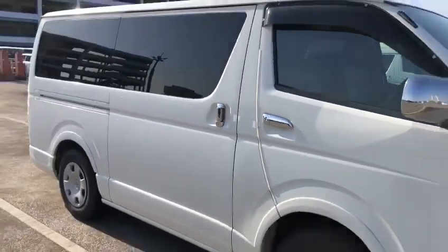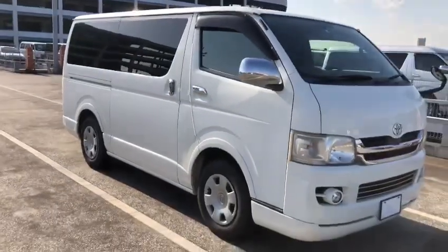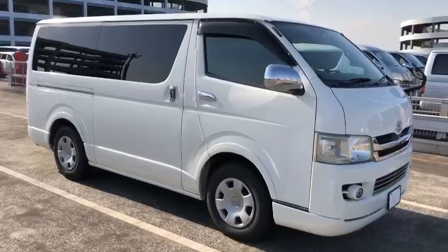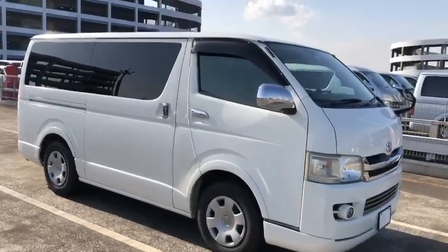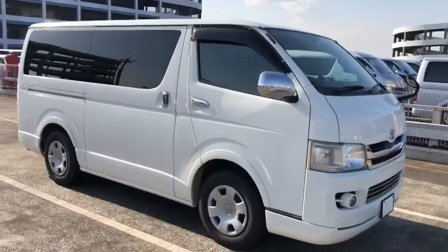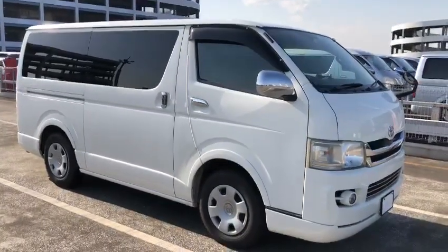So here it was, introducing to you a 2008 Super GL 4WD spool drive, 3.0L turbo diesel and automatic. Thank you for watching, bye.